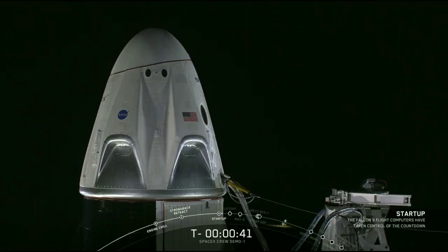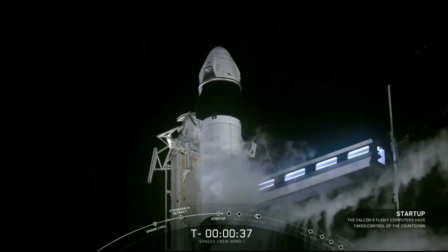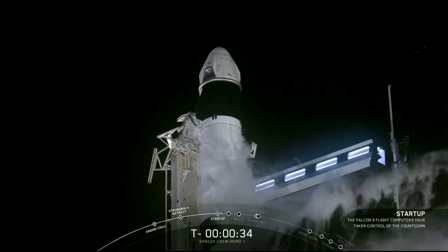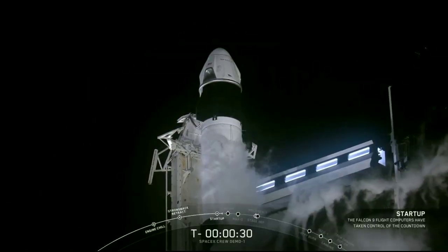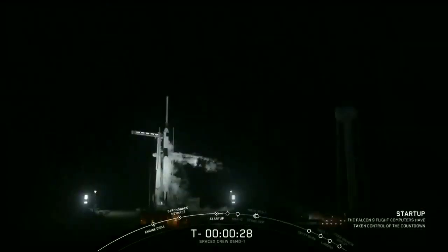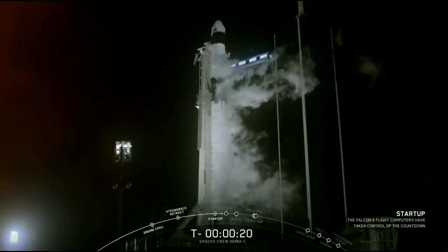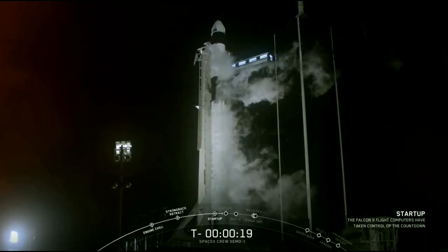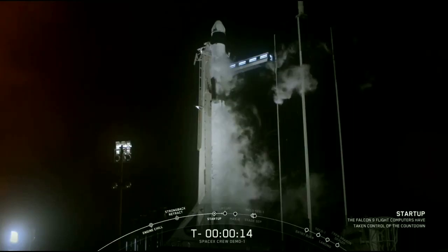Stage 2 is pressing for flight. T-minus 30 seconds. Stage 1 pressing for flight. T-minus 15 seconds.